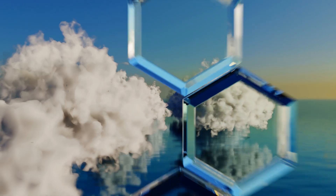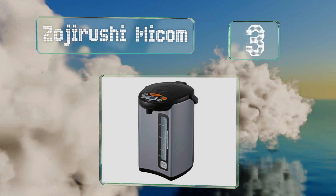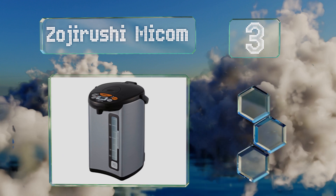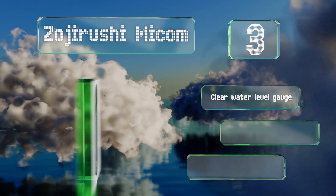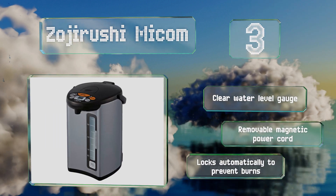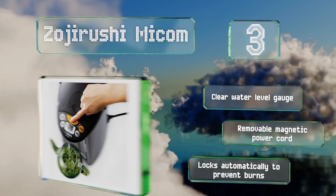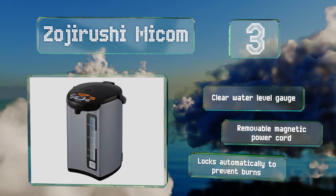Nearing the top of our list at number three, while it's not shaped like a traditional kettle, the Zojirushi Micom is a superior solution for high-quantity needs with a one-touch dispenser and an impressive four-liter capacity. This model offers a built-in timer and a dechlorination mode for tap water. It's equipped with a clear water level gauge and a removable magnetic power cord, and it locks automatically to prevent burns.